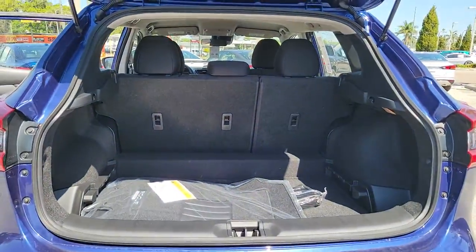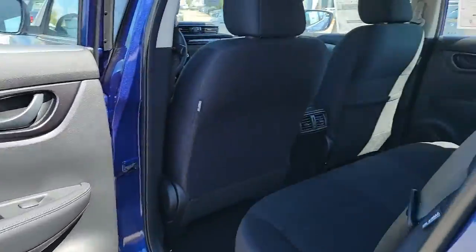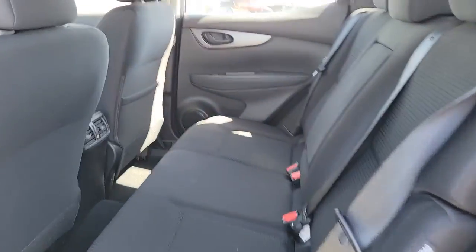Keyless entry, electronic stability control, blind spot monitor, trip computer, bucket seats, power windows, four-wheel disc brakes, power steering.